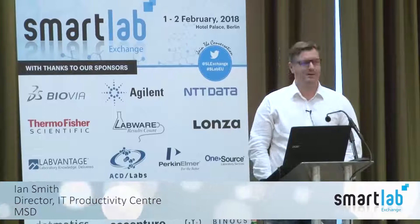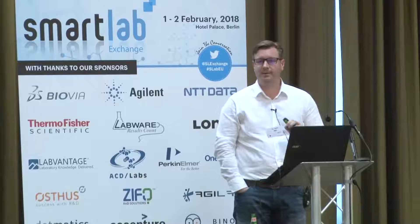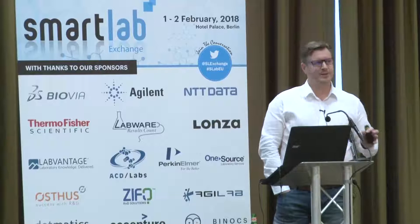My name's Ian Smith. I work for a company called MSD — you may know them as Merck & Co. or Merck Sharp & Dohme. I work in IT, and unfortunately I'm the worst type of IT guy because I used to be a research scientist. I moved to the dark side about 20 or so years ago, mostly out of frustration that the IT organization didn't really understand research. I figured there was a huge opportunity to become an IT guy and really help transform the way we work in the labs.